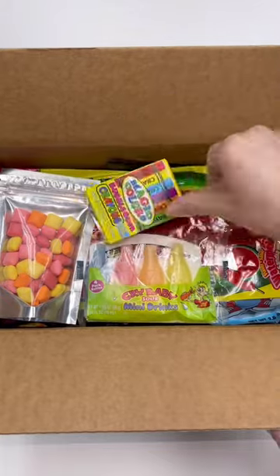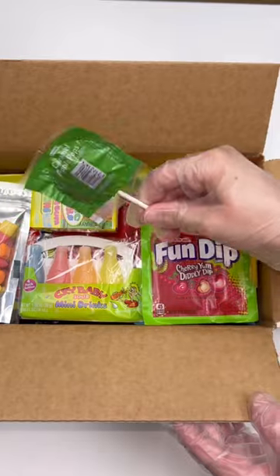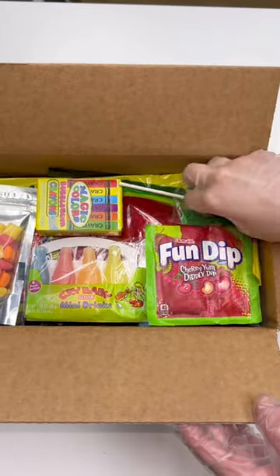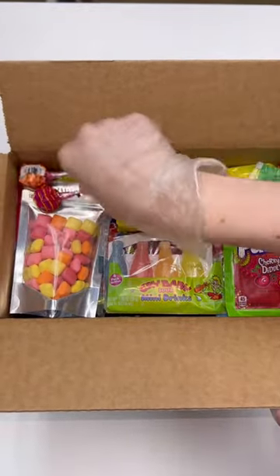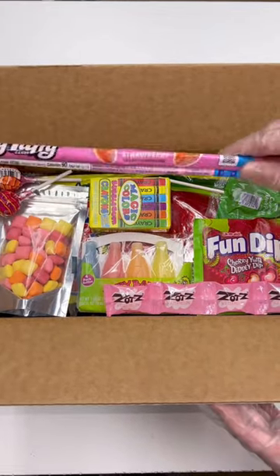One bubblegum crayons, one cherry fun dip, one caramel apple lollipop, two lollipops, one watermelon zots, and one strawberry laffy taffy robe.